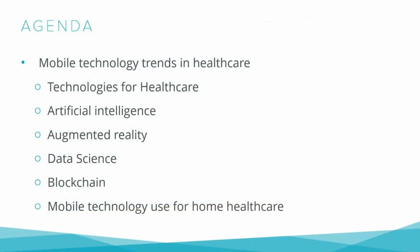Let's look at the topic plan for the webinar. Mobile technology trends in healthcare. Technologies that are revolutionizing the healthcare industry: Artificial intelligence, Augmented reality, Data science, Blockchain. Mobile technology uses for home healthcare.